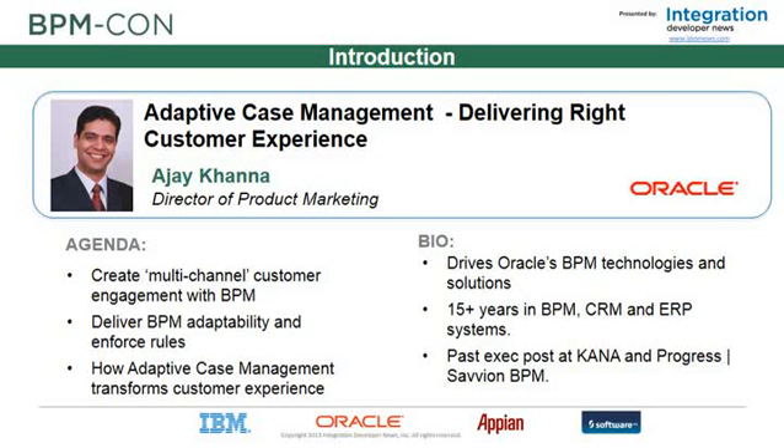Thanks, glad to be back. Ajay, for many of you who might be familiar, drives Oracle's BPM technology and solutions for customer adoption. He has 15 years' experience in BPM, CRM, and ERP application systems, and prior to his joining Oracle, he was an executive at Kana and at Progress Savion BPM.